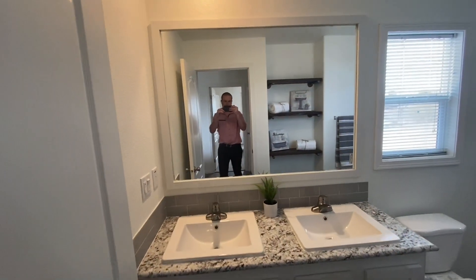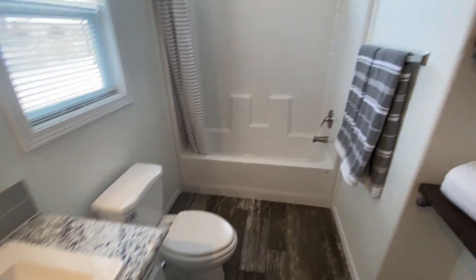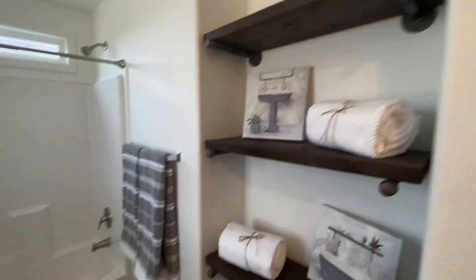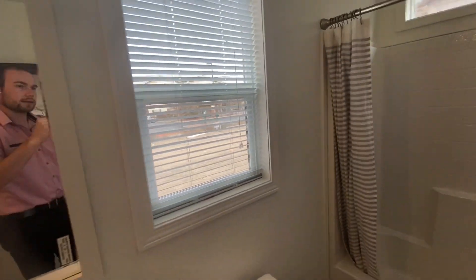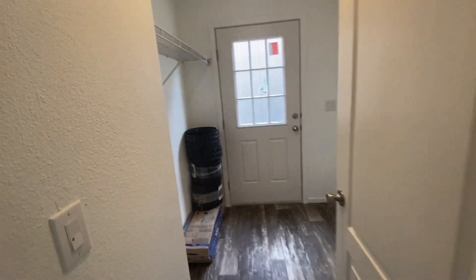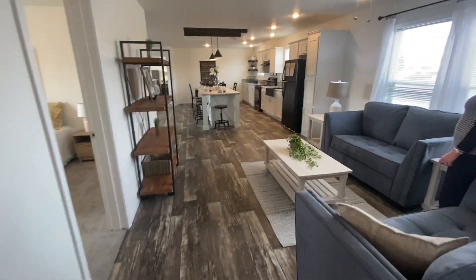Here's your guest bathroom. You've got the dual lavs, and it also has these nice shelves. Pretty big window in the bathroom as well — it's a slider. Another thing about this house is that you've got rocker switches throughout, if you prefer that style of switches.